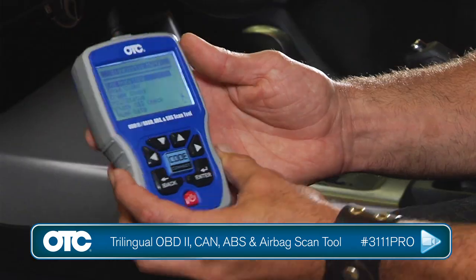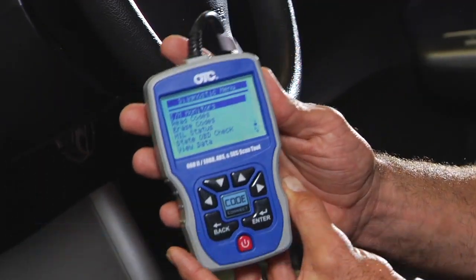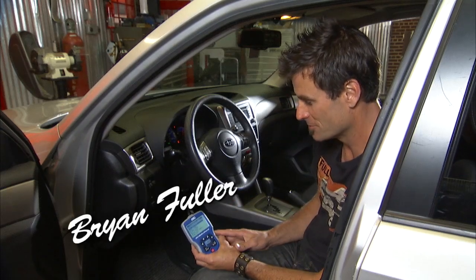The old 3111 — this guy's been around for a little bit, but something's new. This is the Pro model, and they've updated it with some new features.